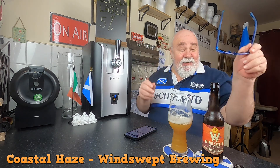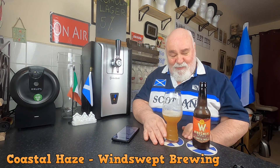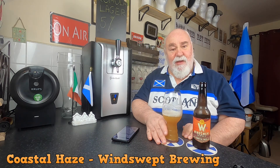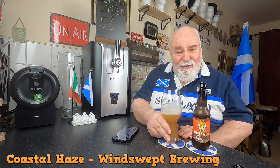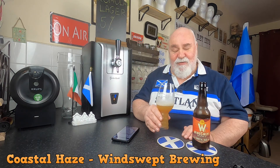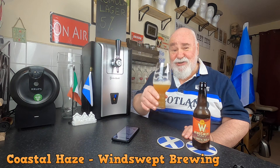Okey dokey — this is a cracking beer, absolutely lovely. I'm always impressed by Winswept. They're not the cheapest, but they use the best ingredients and they produce excellent beers. I'm not on commission by the way — it's worth trying. I've noticed it's out of stock at the moment. Thanks for watching, I'll see you next time hopefully. Ta ta for now, cheers my dears.